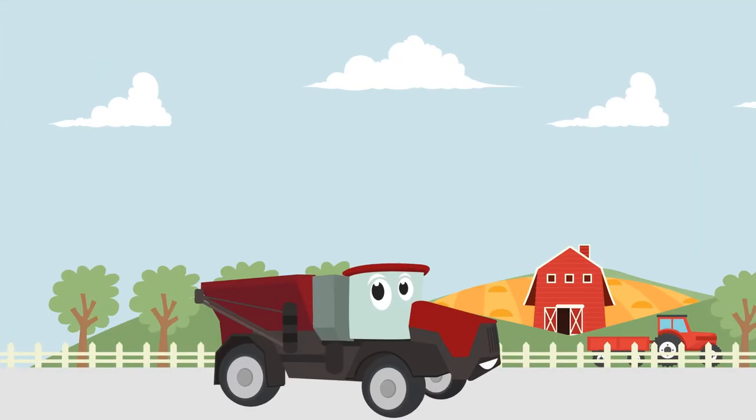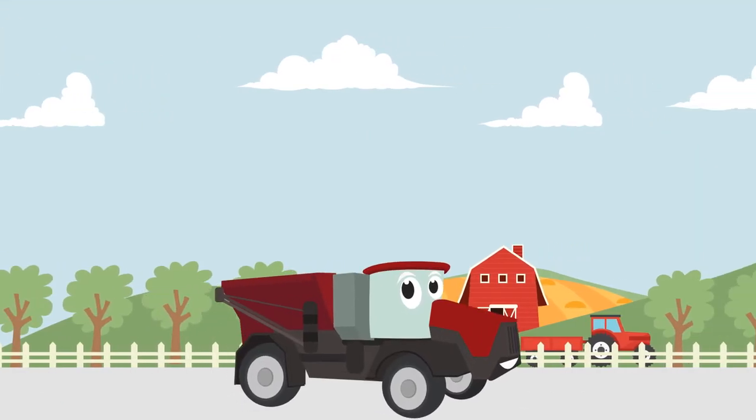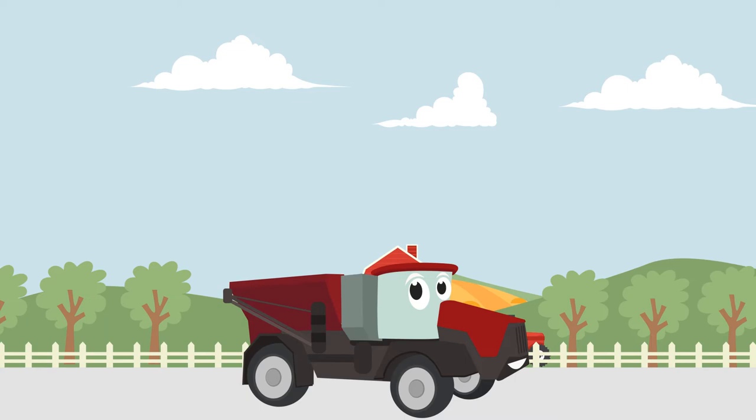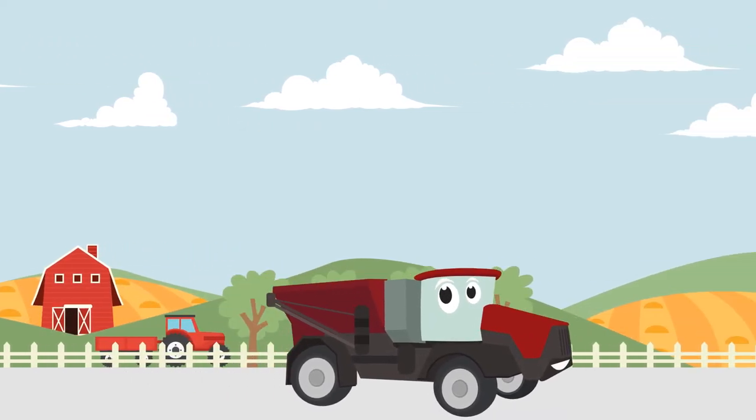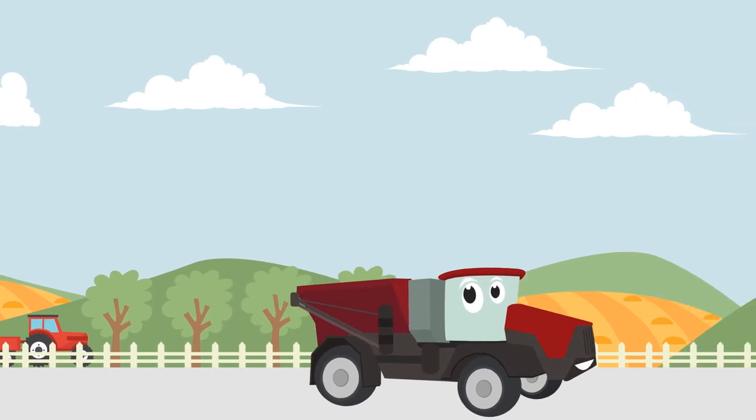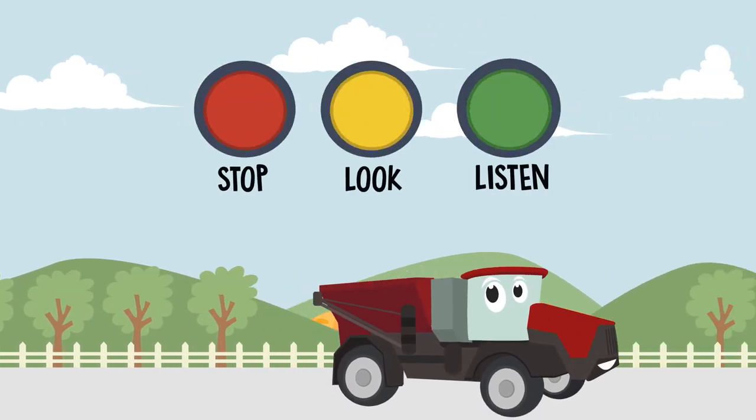There are agricultural trucks that help farmers grow vegetables and other kinds of food. Some of them drive through our town. They are big and sometimes have to travel through narrow streets. That is why you have to stop, look, and listen when you see them.